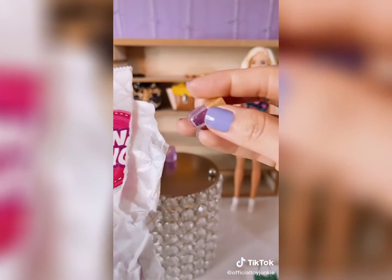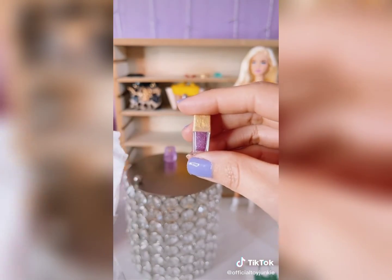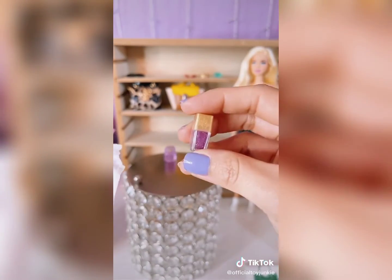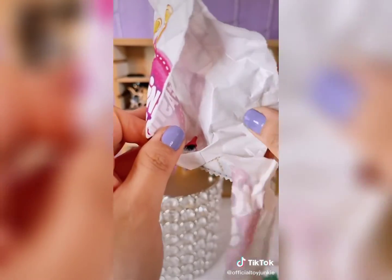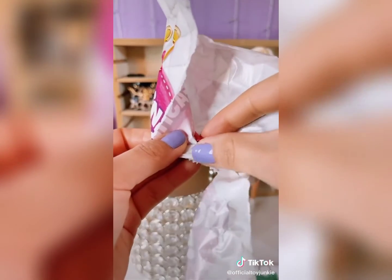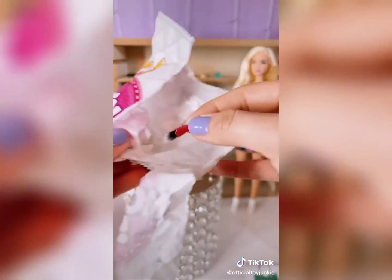Oh my god, you guys! The purple nail polish — it matches my nails! Oh my gosh, that's super cute! Anything else? And another makeup brush! The purse!